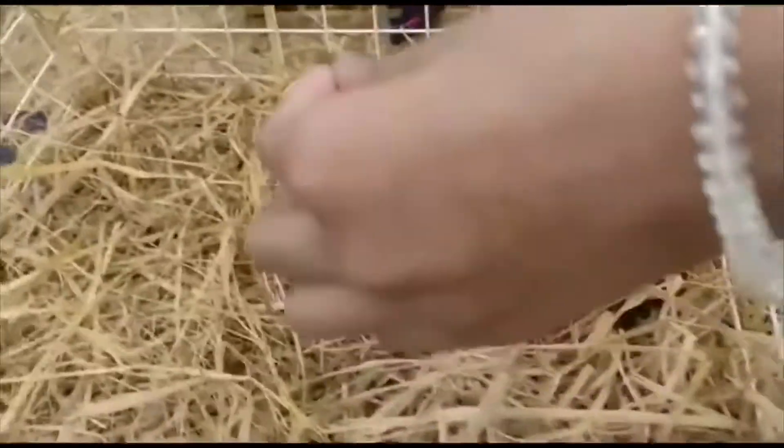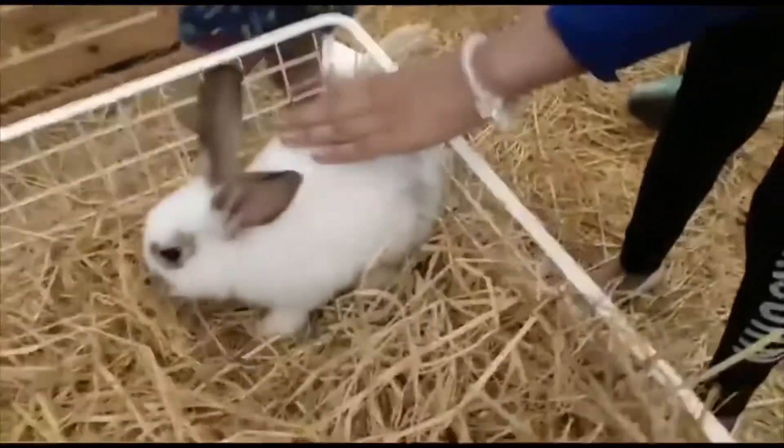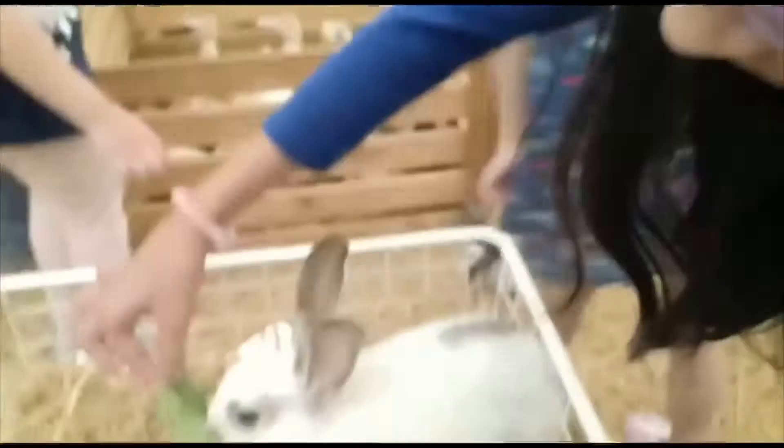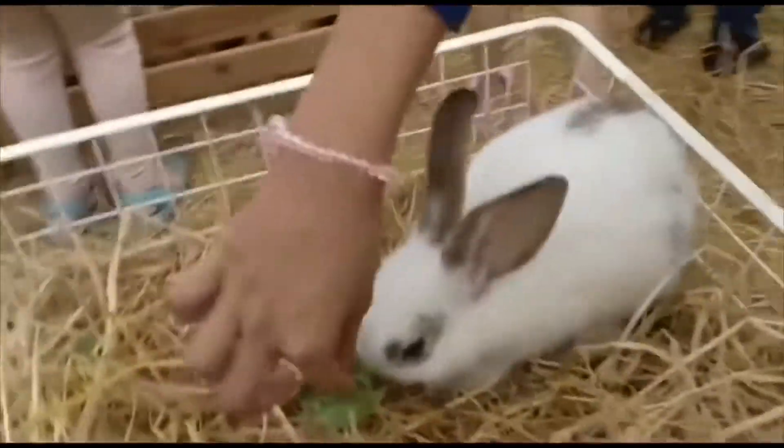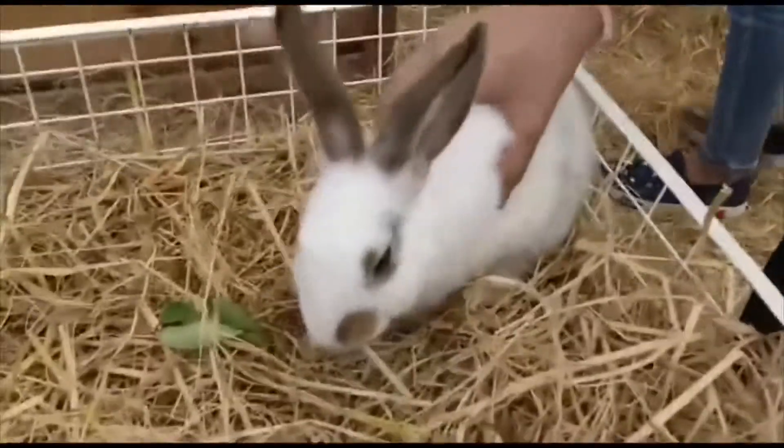Are you going to feed your favorite animal? Wow, cute rabbit, this is a cute rabbit. Wow. Oh, I'm scared. Wow, that is so cute. Get your lunch time. Oh, it's your lunch time, enjoy.